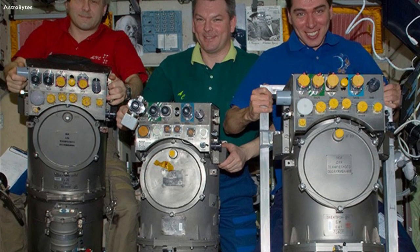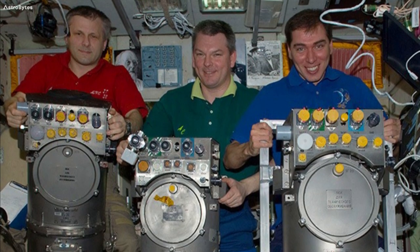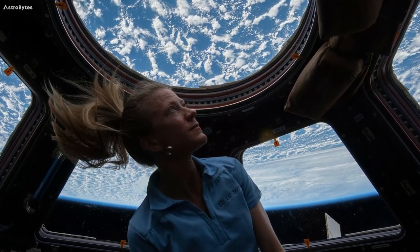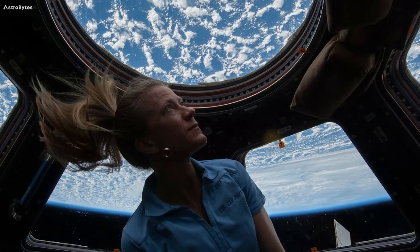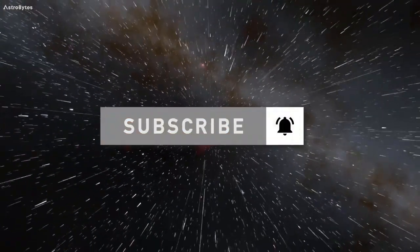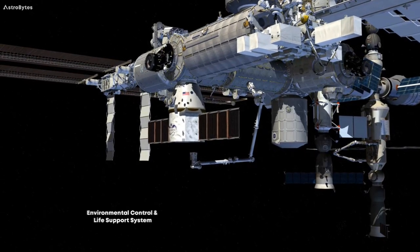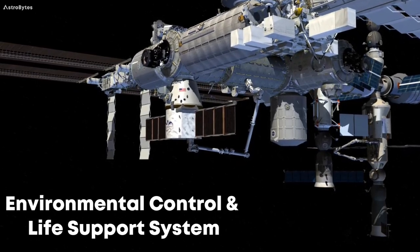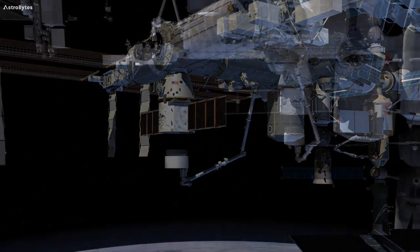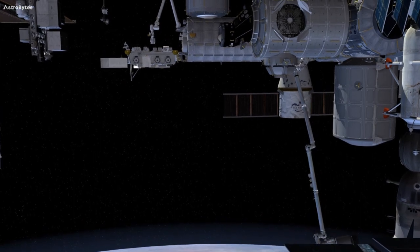The oxygen generation system is a rack designed by NASA to electrolyse water to produce gaseous oxygen. The oxygen produced in this way is then vented to the cabin atmosphere of the International Space Station. The oxygen generation system is a part of the environmental control and life support system aboard the International Space Station. The other vital component of this system is the water recovery system, which works in tandem with the oxygen generation system.